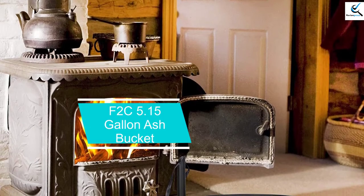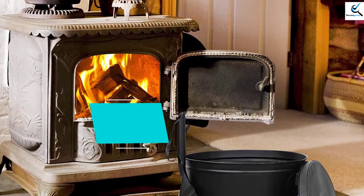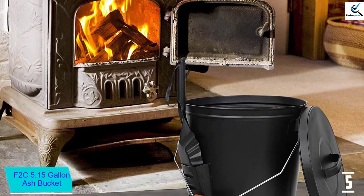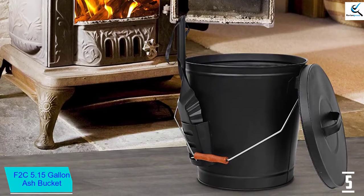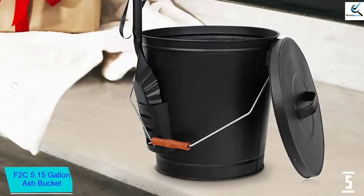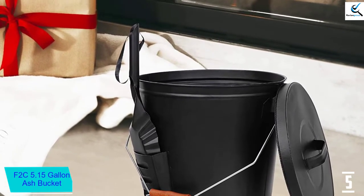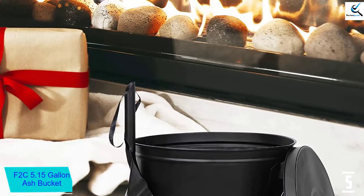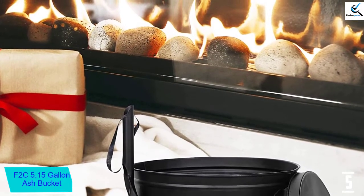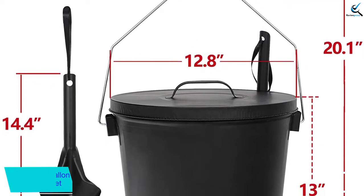Starting at number 5, we have the F2C 5.15 Gallon Ash Bucket. This ash bucket has been made with galvanized iron with a coating of black powder. Not only that, but the shovel is also equipped with galvanized iron and black powder coating over it. The pail and shovel are fireproof and highly durable. The lid on this pail is an amazing invention, as it is great in keeping the ash in its place and doesn't let it get away, which minimizes the chances of danger. The materials used in manufacturing were all of high quality, which ensures that the products last long and serve their purpose.